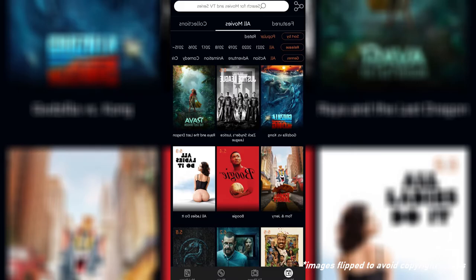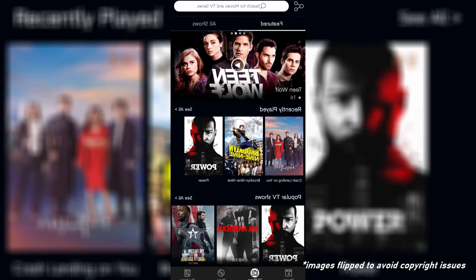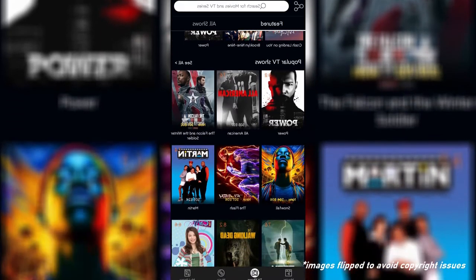Aside from movies, the app also offers a lot of TV shows to choose from, as well as music. It even has radio stations to listen to.